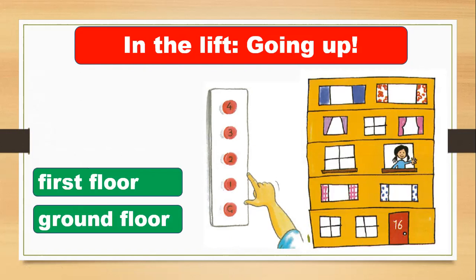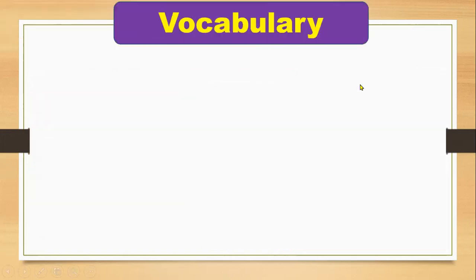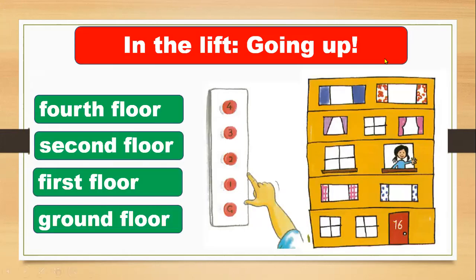You can go to the ground floor, first floor, second floor, third floor, and fourth floor. You have to memorize these ordinal numbers: first, second, third, and fourth floor, and the ground floor. Where do you live? Do you live in an apartment building? You must have a lift — you can go quickly up and come back down.